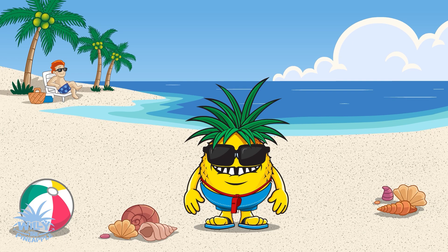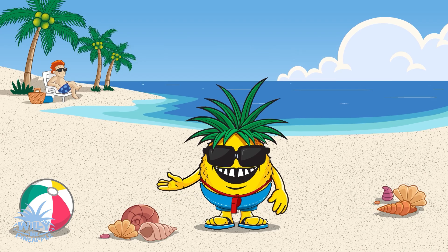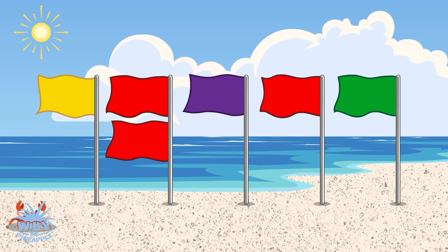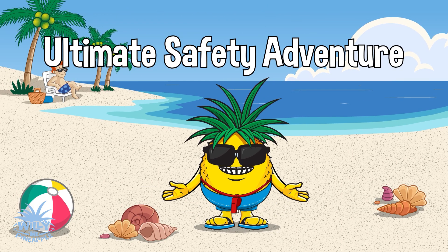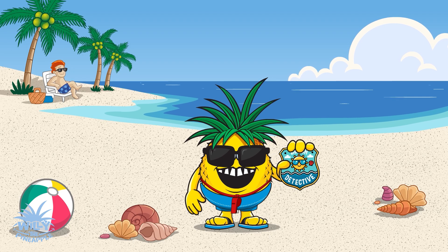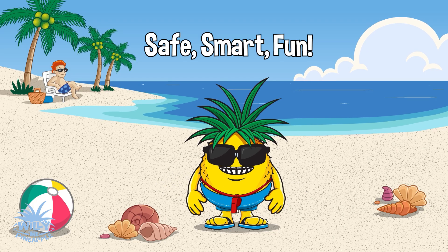Aloha, Beach Detectives! Today, we're pulling together all of our top safety tips into one big beach mission. From cracking the secret code of beach flags to learning how to spot and escape tricky rip currents, we're going on the ultimate safety adventure. So grab your detective badges, keep your eyes on the waves, and let's unlock the secrets to staying safe, smart, and ready for fun at the beach!